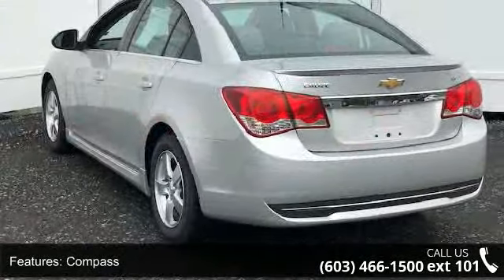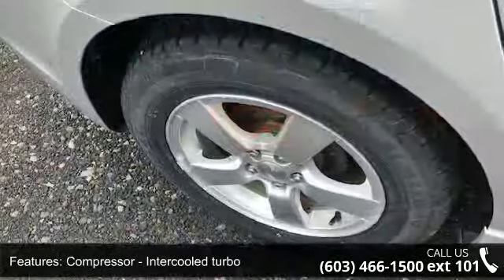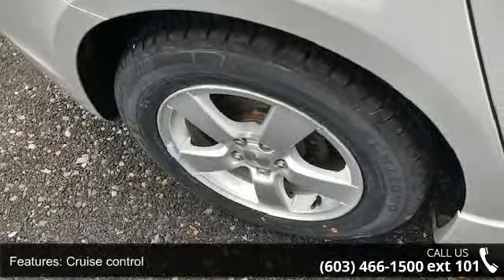If you are looking for a solid pre-owned car this might be the one. Don't let this vehicle get away, call or click to schedule a test drive today.